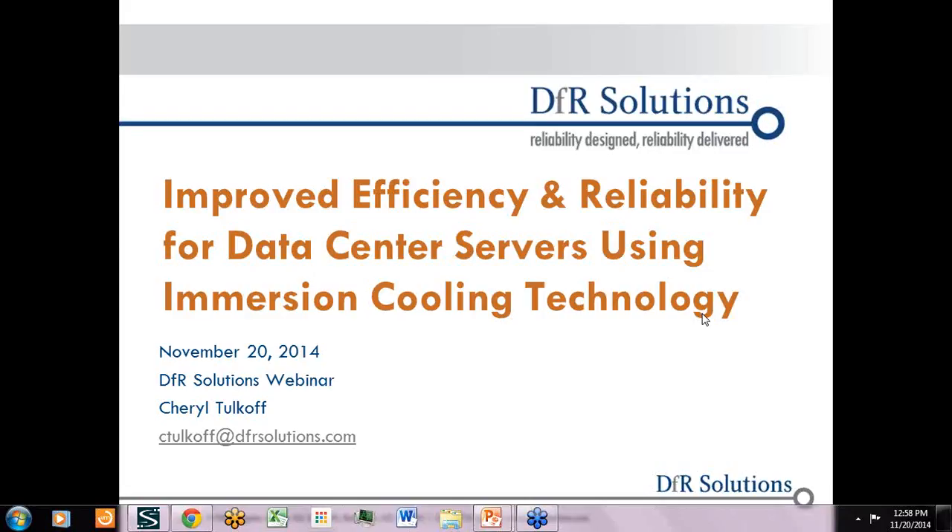Hello, and thanks for joining today's DFR Solutions Webinar on Improved Efficiency and Reliability for Data Center Servers Using Immersion Cooling Technology. I'm Cheryl Polkopf, and I'll be hosting the webinar today. Before we get started, I'll be looking for questions, comments, and input via the chat and question boxes, so please fill those out as we go along.